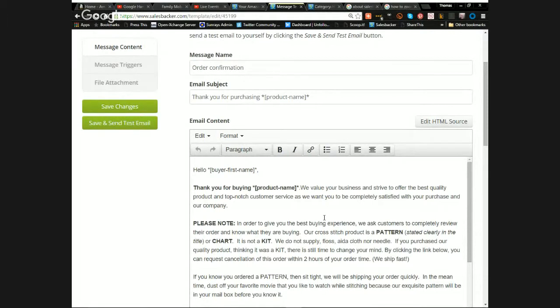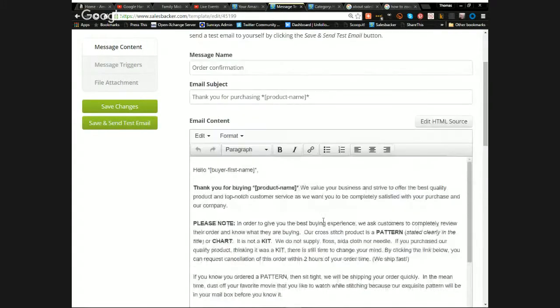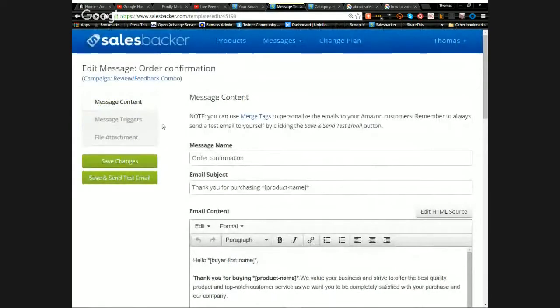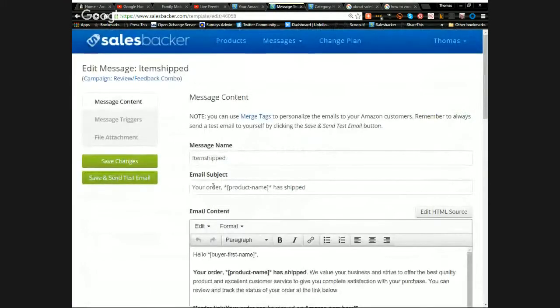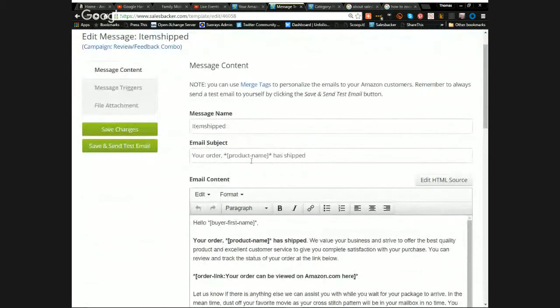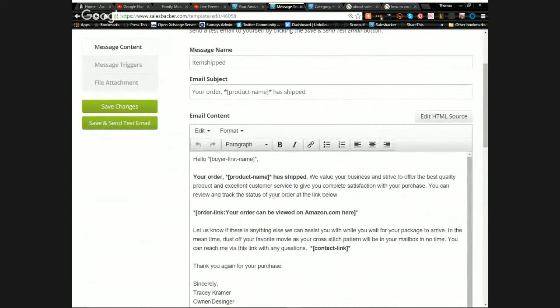Giving customers that opportunity upfront saves a lot of problems later and avoids getting negative feedback even when you've done everything right. The next email — Item Shipped — uses merge tags again: 'Your order [Product Name] has shipped. Hello [Buyer First Name], your order has shipped. We value your business and strive to offer the best quality product and excellent customer service.'